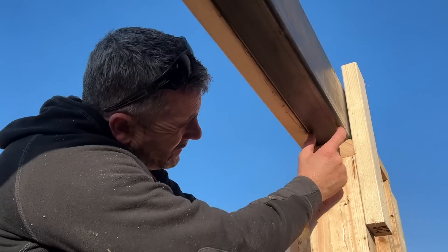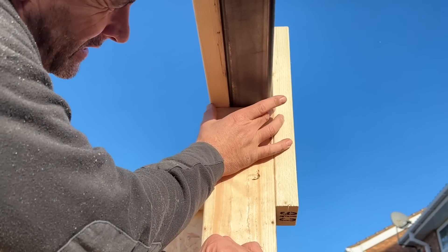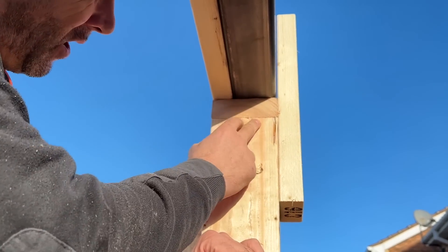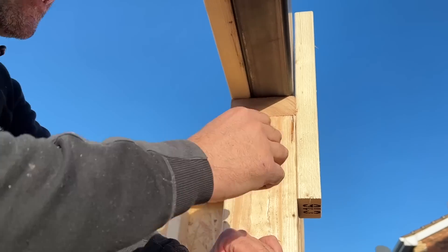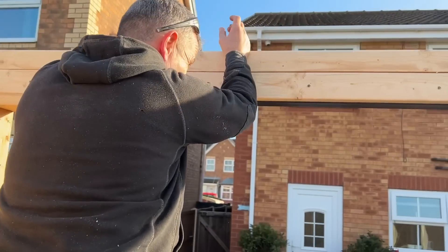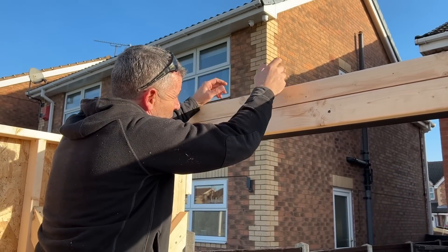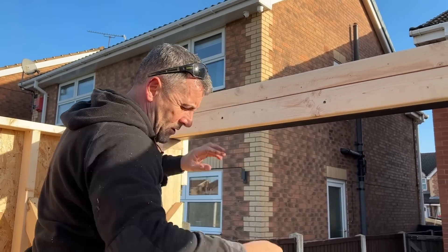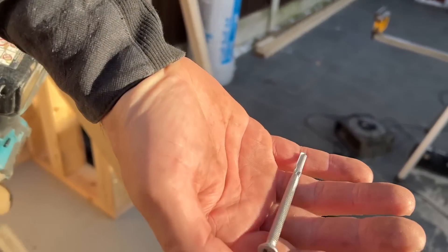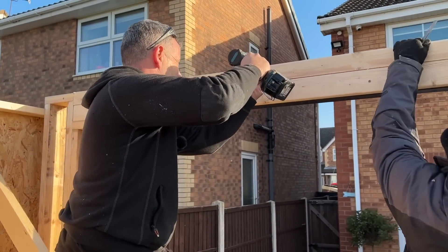The steel beam is 80 mil - when we put a piece of CLS on there it's exactly, apart from a mill, the same width as the 120 mil header on that wall. So the maths works out perfect. The reason we put this timber on here is we're going to put our roof timbers on there - and rather than fixing to the steel directly, we'll put some joist angles upside down and strap it to that timber, which is tech screwed to that steel with self-drilling roofing screws that go straight through the wood.